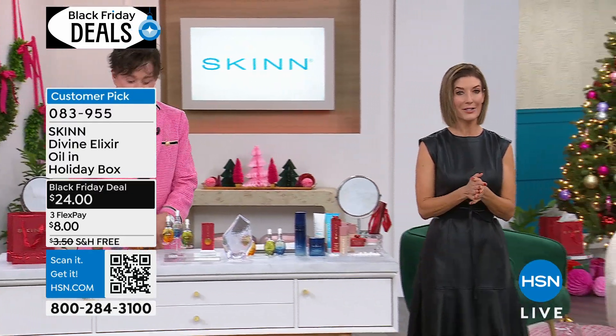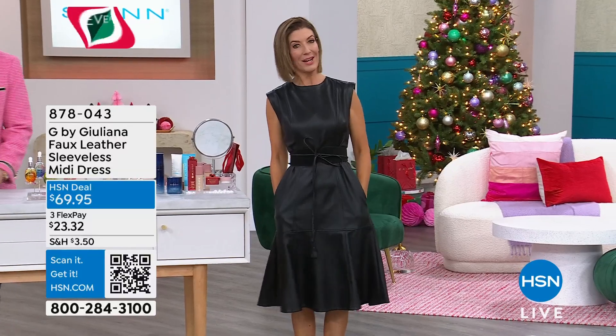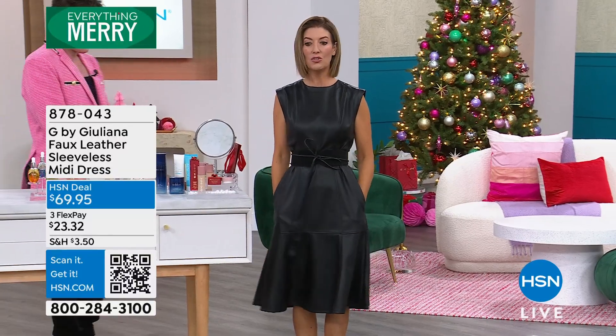Now we have more Black Friday deals coming your way. The dress I'm wearing — thanks so much for asking — is from our very own Julie.